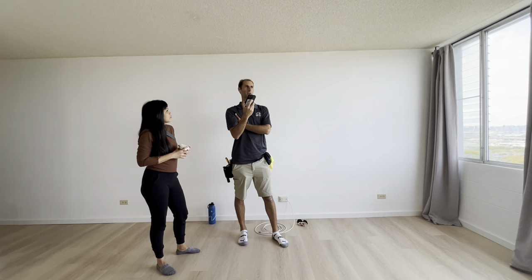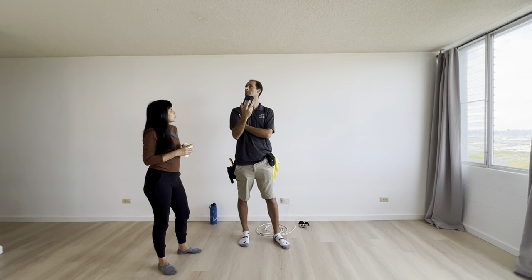You can scrape a sample, drop it off at the lab. It's like $40. It's really cheap, and they'll tell you.